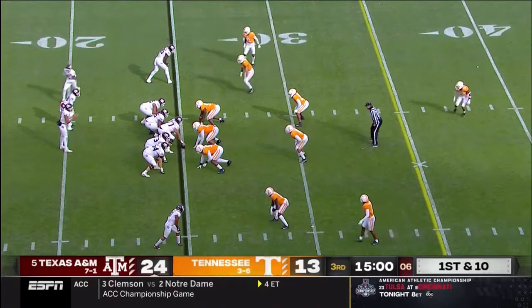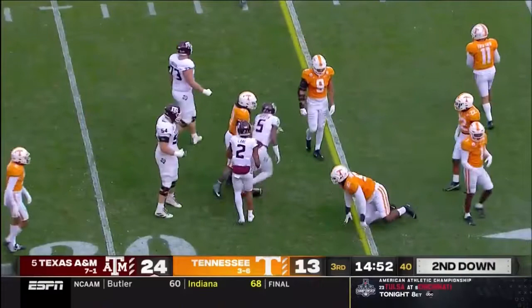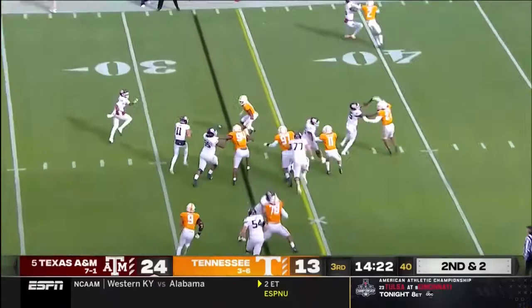Mond swings one — wide open — Jalen Preston, cuts inside, and he's got about eight. Mond runs the option, fakes the pitch, he's got a first down and more. Kellen Mond near midfield before he's brought down.